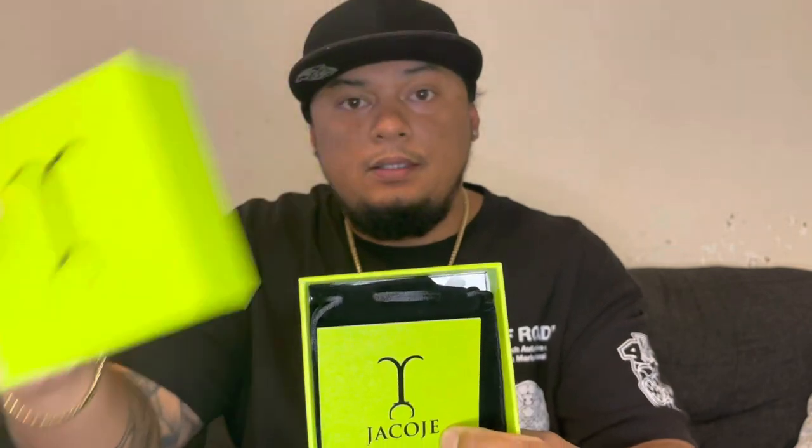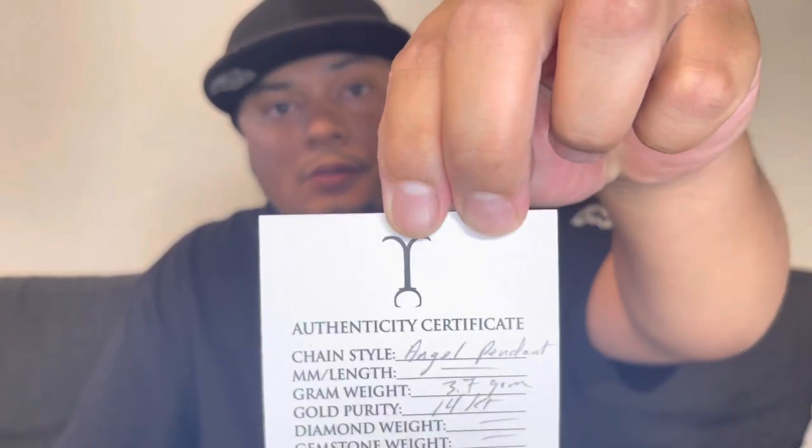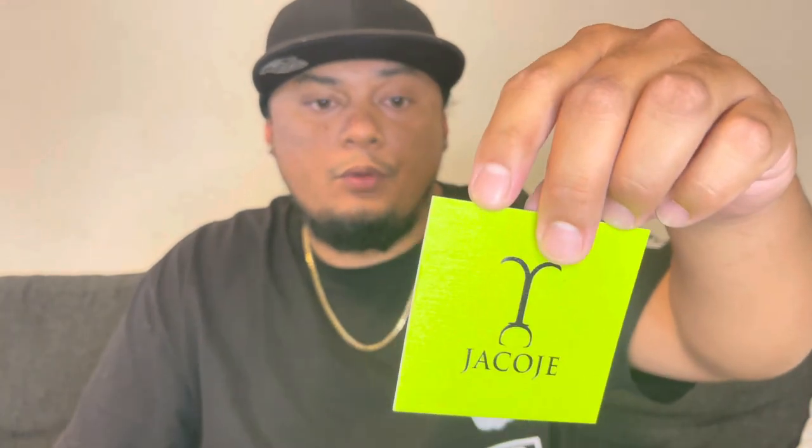Inside we have — boom — the authentication card. What I have here is an angel pendant. If you guys watched my previous review about the three millimeter rope I bought lately from Braiden, I got a pendant for that one. This is a 3.7 gram, 14 karat piece. I think Braiden's guys have a new team taking care of their shipments — everybody loves that three-day shipment. They're gonna have a team working on all the orders they have, so that's amazing. This company is growing, and I love to see that. Just a matter of time this company will be big, like one of those top brands like Icebox.